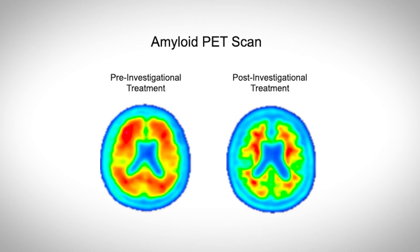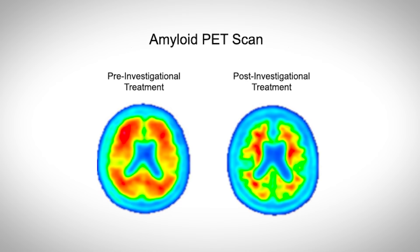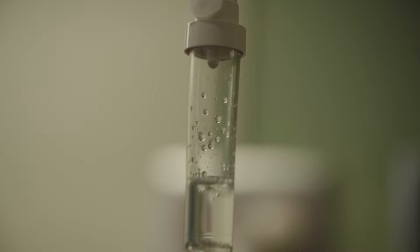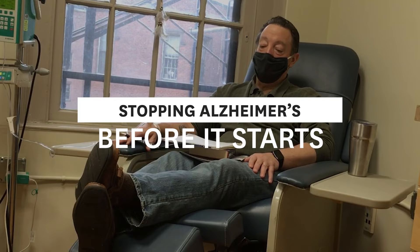I would say that our biggest effort right now is something called the AHEAD platform. The AHEAD platform is the next generation of asymptomatic Alzheimer's disease pathology trials. We are using a next-generation intervention that removes amyloid from the brain. And I'm being given an infusion of a medication that has been given to people older than me who have been diagnosed. I'm getting it now.